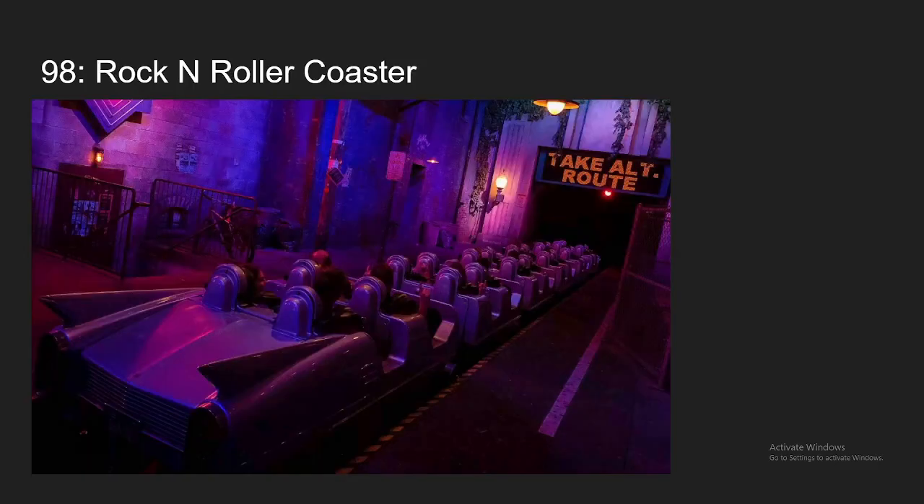Number 98, we have the only Disney coaster on the list, Rockin' Roller Coaster. Similar to a moto coaster, the best element is definitely the launch. That first inversion is also pretty intense. Not much else to the ride, but two solid elements are enough to put it on my top 100.